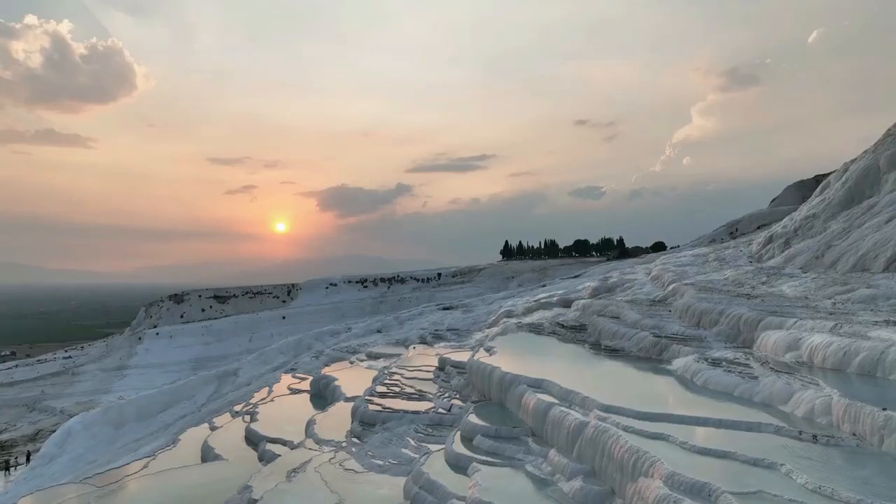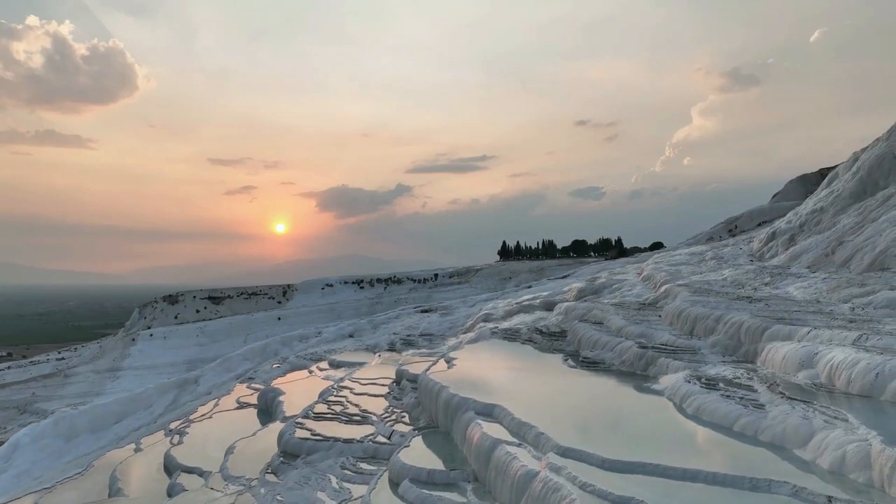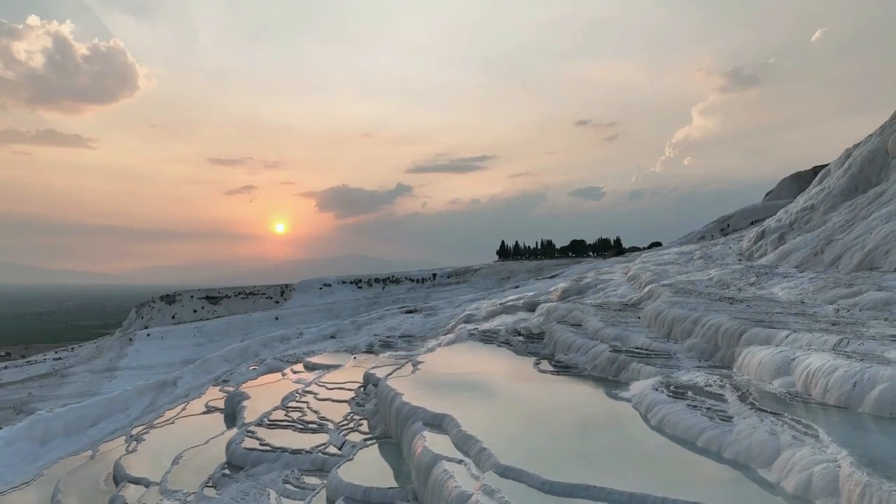Whether you're traveling by air or bus, the journey to Pamukkale is well worth it. Now, let's explore the accommodation options available near the site.